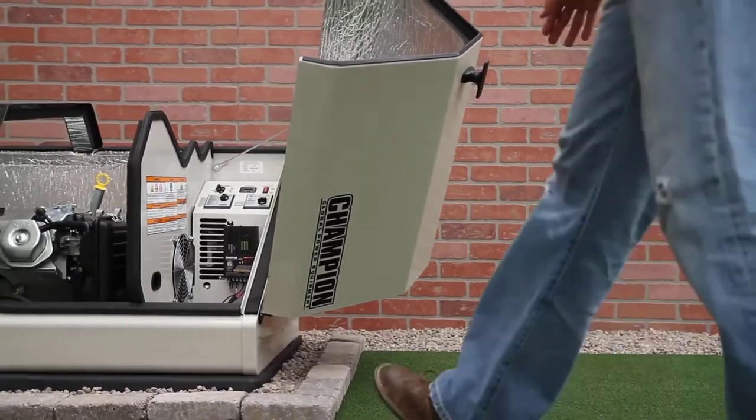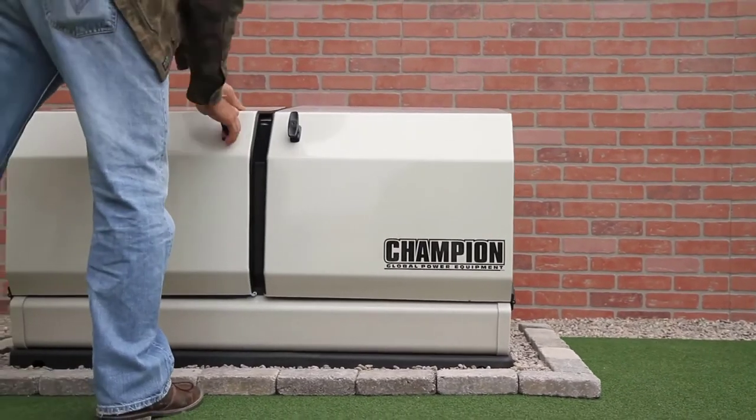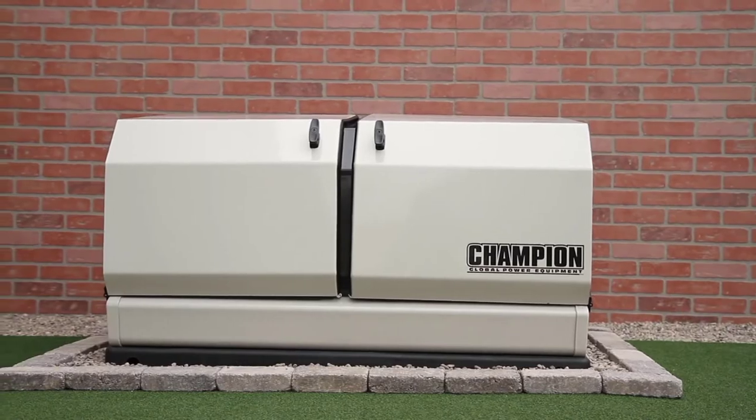The Champion Home Standby Series is backed by a 5-year limited warranty and is ETL tested to UL 2200 standards for the US and CUL standards for Canada.